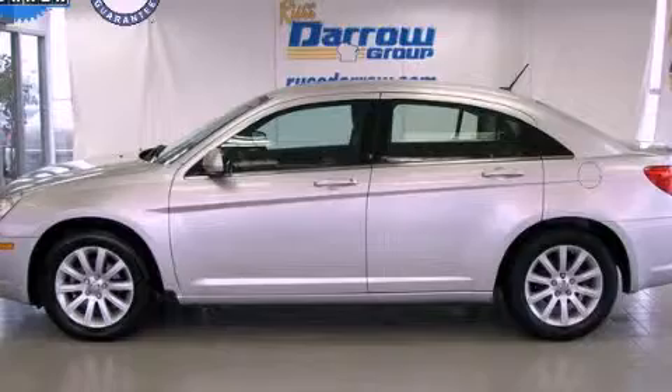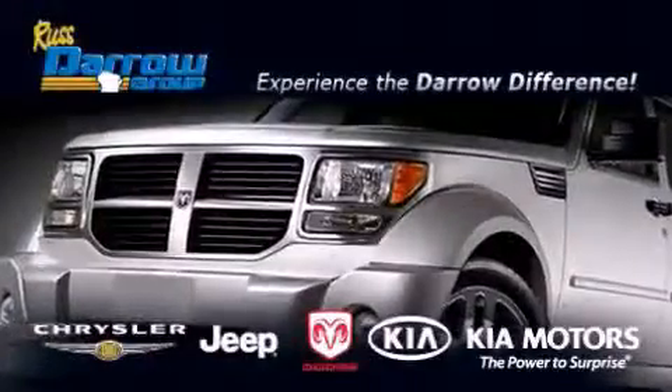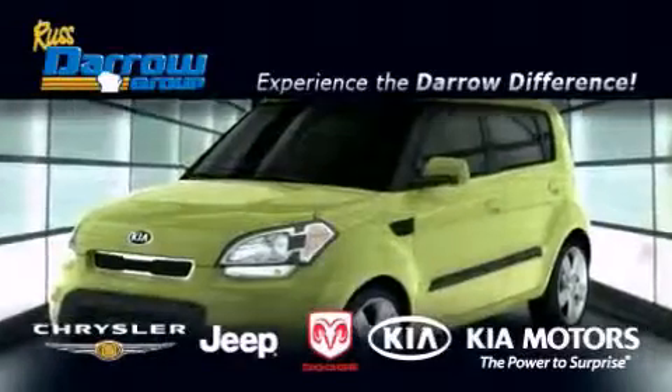This automobile won't last long at this price. Call and arrange a test drive now. Get the Darrow difference today, only at Russ Darrow Chrysler Jeep Dodge Kia Milwaukee.